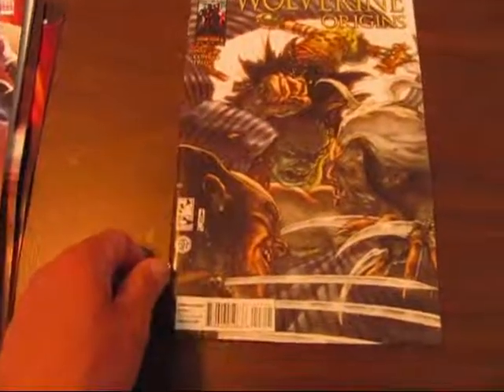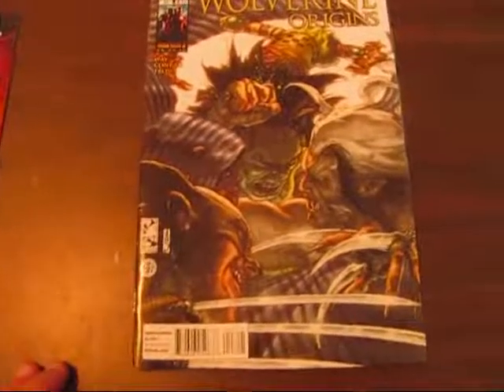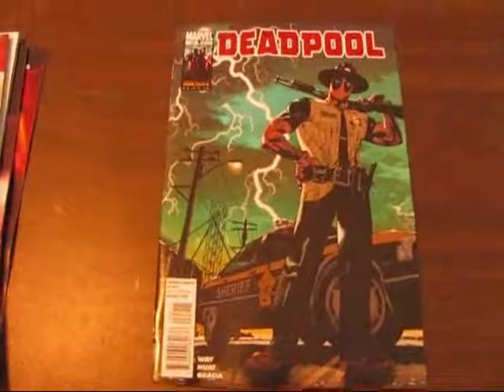Wolverine Origins 47 — it looks like Scars on the front of the cover there. Haven't read that one yet. And we have Deadpool number 22.